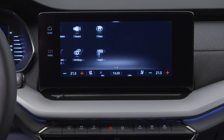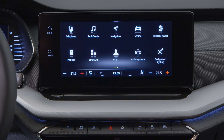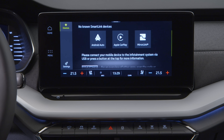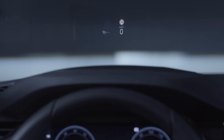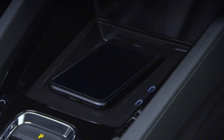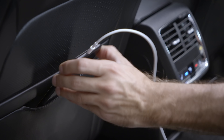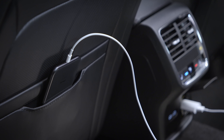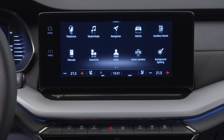Skoda has also introduced gesture control and an advanced voice-controlled digital assistant called Laura, apparently, which is nice. A redesigned 10.25-inch virtual cockpit is available on certain trims, as well as a new head-up display. Like the Scala, there are only USB-C connections — which reminds me that I really do need to get a new phone — and you can have up to five of those USB-C connections dotted around the interior. Wireless charging is also offered. I definitely really need to get a new phone.